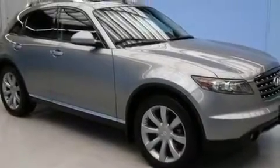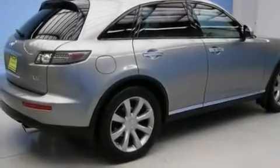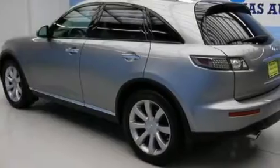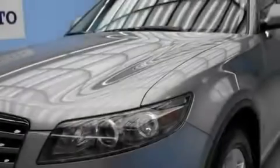Its top features include cruise control, heated side-view mirrors, a rear-view camera, a Bose stereo system, four-wheel independent suspension, alloy wheels, a rear spoiler, a low-tire pressure indicator, a rear-window defroster, and this vehicle has fewer than 61,000 miles on the odometer.